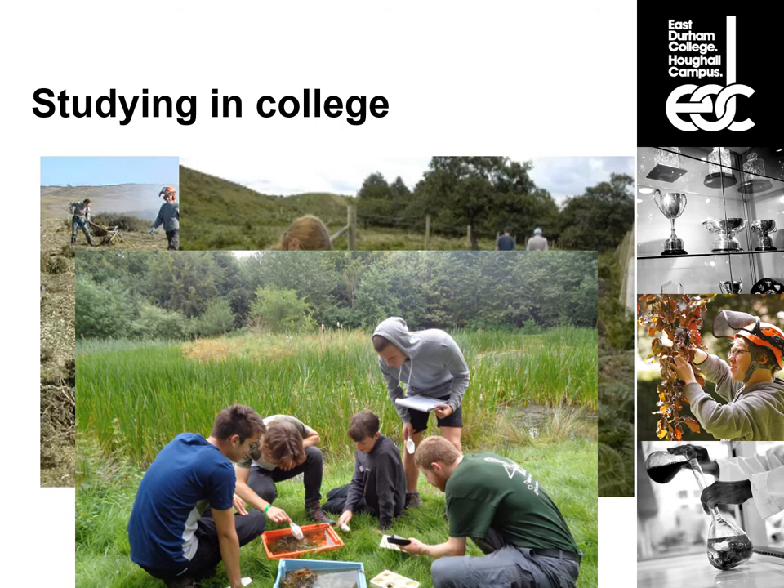Your theory day might start in the classroom learning theory about water quality, pond management, or habitat management, and then go out and apply it in the field. So in the morning you might learn how to survey ponds and the value of surveying ponds, then go out and carry out a survey, collect the data, and in the afternoon head back to the classroom to examine that data and find out what it means.